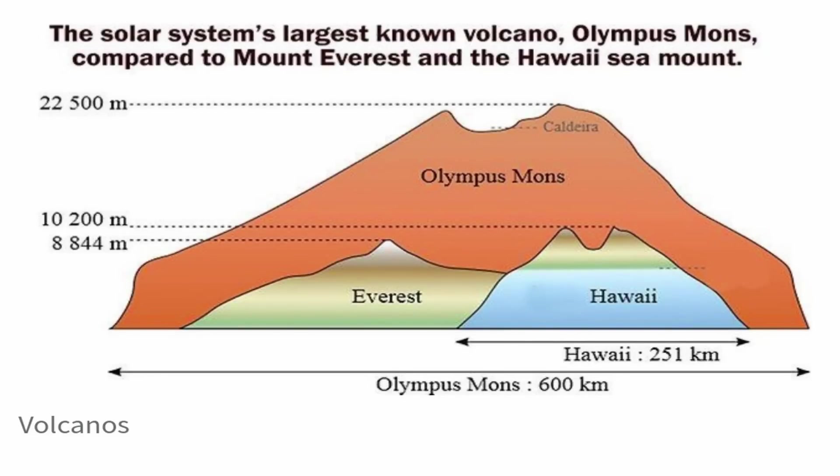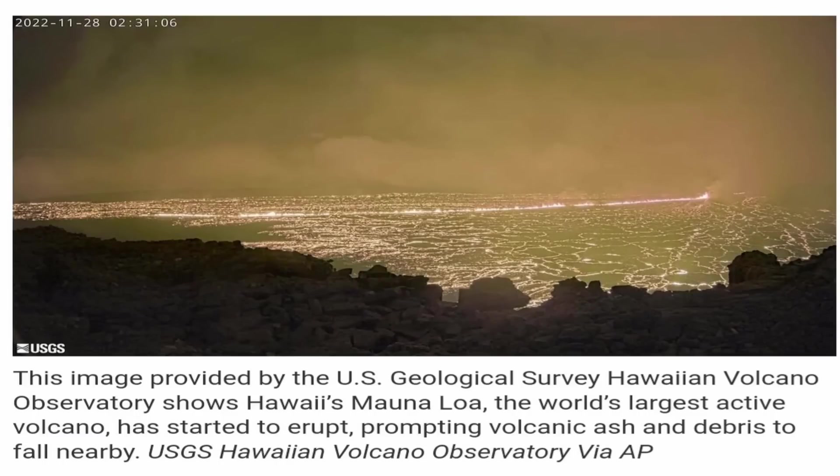Mauna Loa is the largest subaerial volcano in the world, and at the time of writing this, is currently waking up from a four-decade slumber.